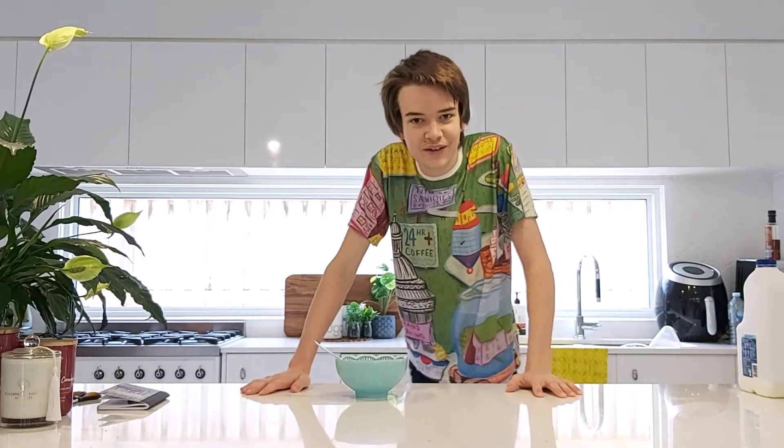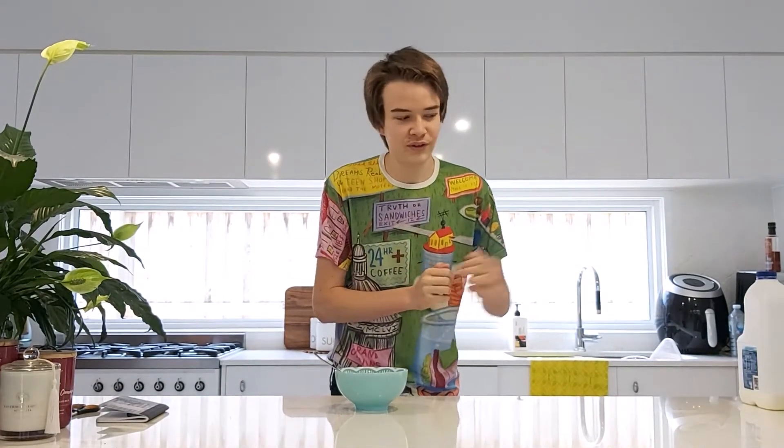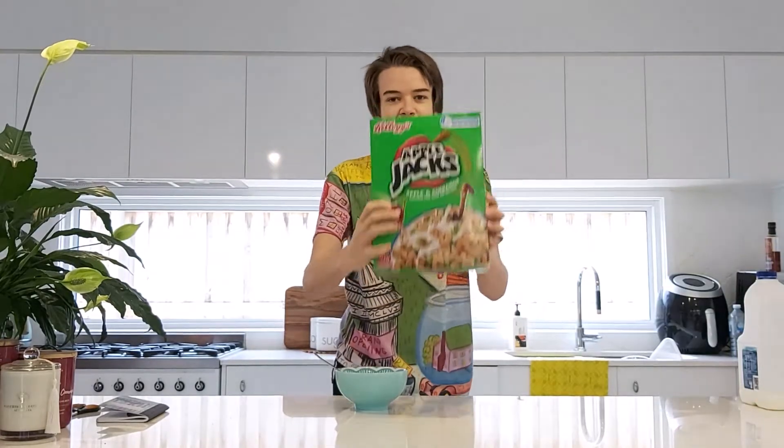Hey there breakfast eaters. Today, for Day 5 of the Advent Calendar, we're going to continue with Category 2 of our Cereal Reviews. Today: Apple Jacks.